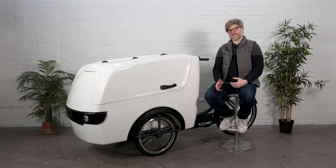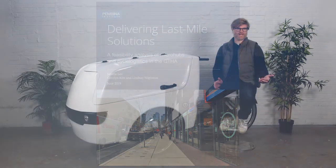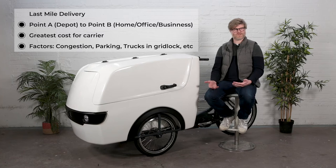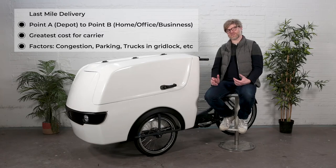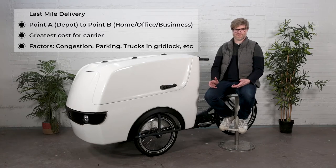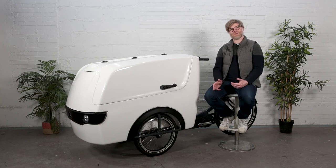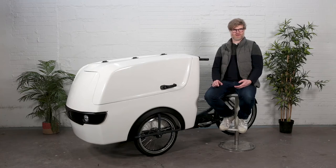So why a cargo bike for last mile delivery? What does last mile delivery mean? Research shows that a parcel delivered from point A to point B experiences its greatest cost in the last mile, whether that's five kilometers or 10 miles — that last bit of transit costs the most. The reason is congestion in dense urban cities. Trucks end up sitting in gridlock, wasting time and money. It's been proven that a cargo bike can do more drops per hour than a single cargo van.